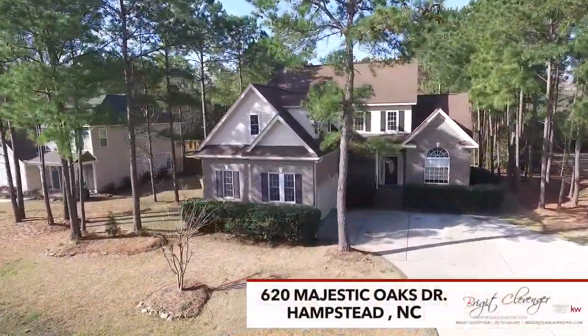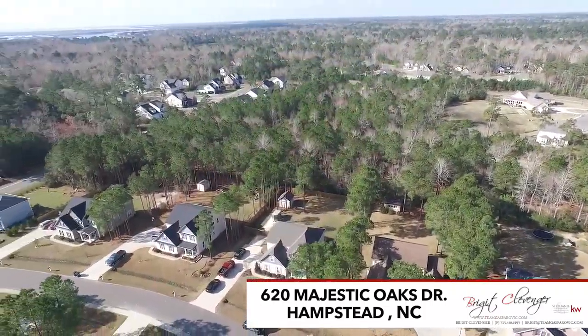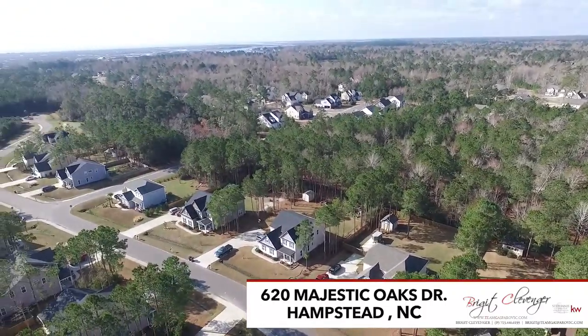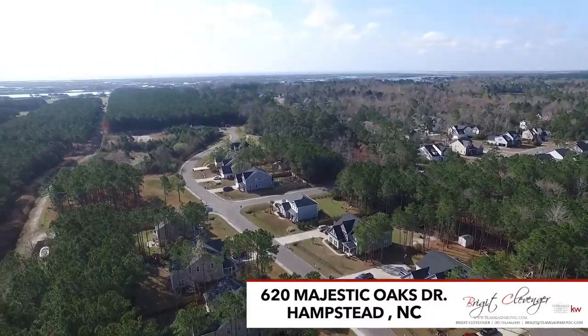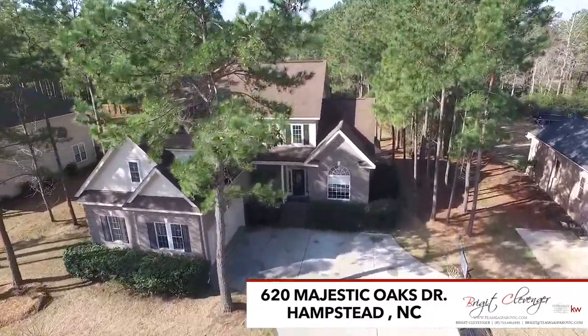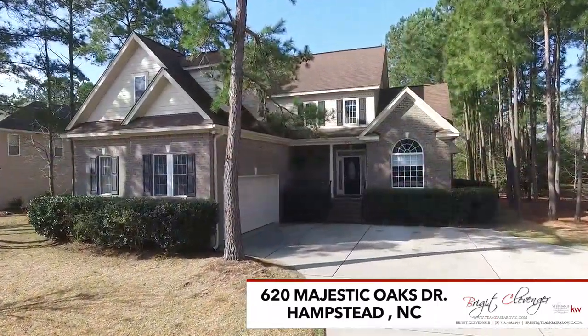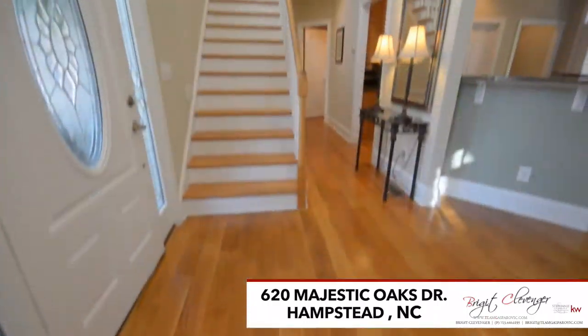Stand in awe of this fully custom-built brick home in the heart of Hampstead, just minutes away from the Intracoastal Waterway. Notice the large driveway and the side entry attached two-car garage that has tons of storage as you make your way to the charming front porch.